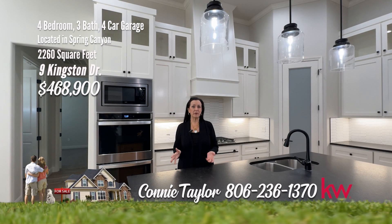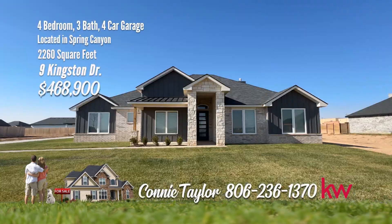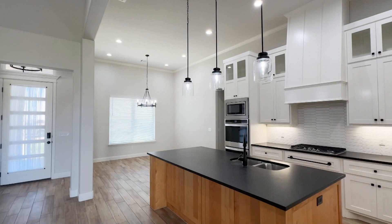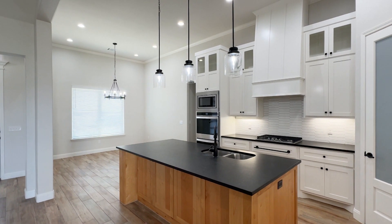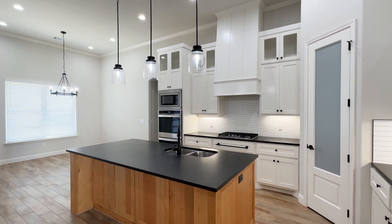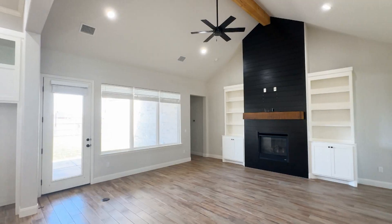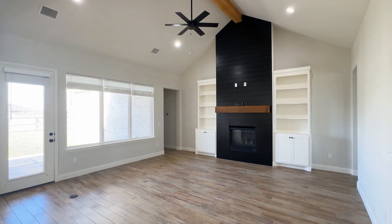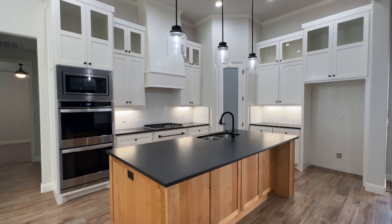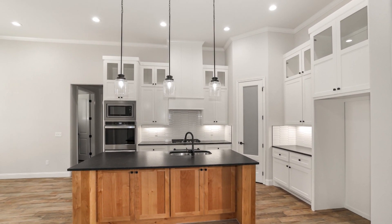I'm Connie Taylor. We're in Spring Canyon today, and I can't wait to show you this gorgeous home. Welcome to your dream home in the highly sought-after Spring Canyon neighborhood. Step inside and marvel at the wood tile flooring, black pearl leather granite, and clear-finished alderwood cabinets that flow throughout this exceptional home. Entertain in style with a spacious great room featuring a vaulted beam ceiling and a stately fireplace complete with built-in cabinets.